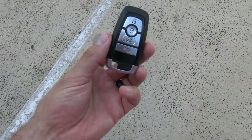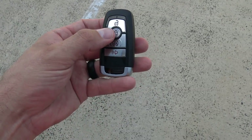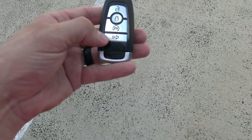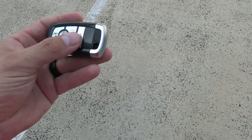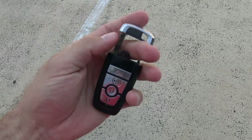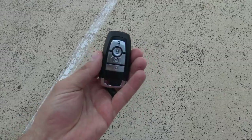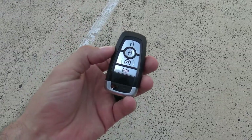This is your key fob. On the top is your unlock button, below that is lock. You can hit it twice for remote start, and below that is your panic alarm. There is also a removable key shank — there's a button right here so you can push that in and remove the key shank, which is for unlocking the door in the event the battery in the key fob dies.